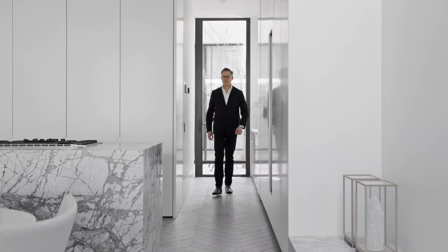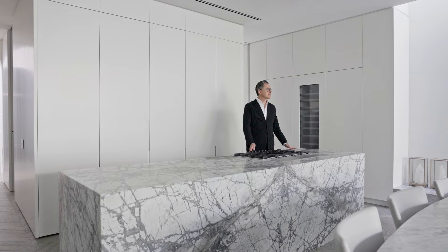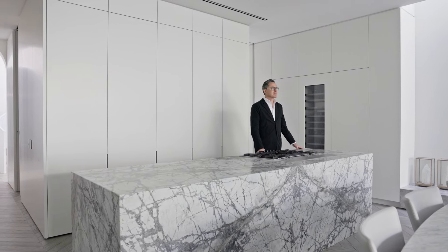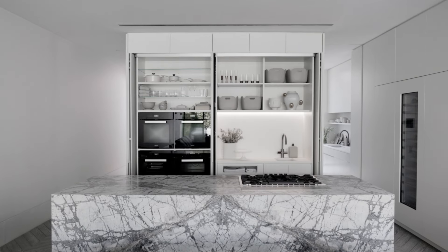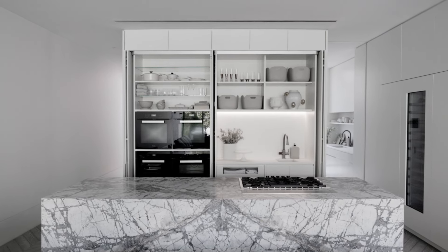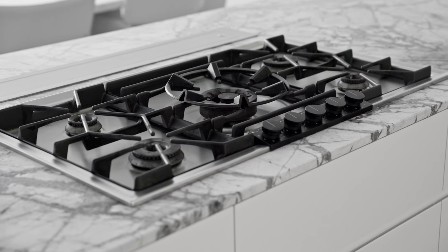All the marbles are from Signorino, and the island bench stands as a focal point — that's where a lot of activity happens. All the cupboards can close up and it becomes a minimal backdrop, or it has the ability to open up and become a functional kitchen. Miele and Gaggenau appliances have been used throughout.